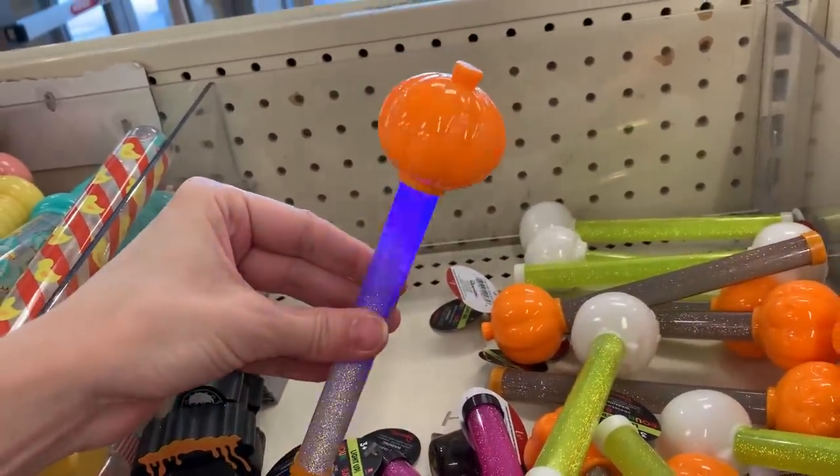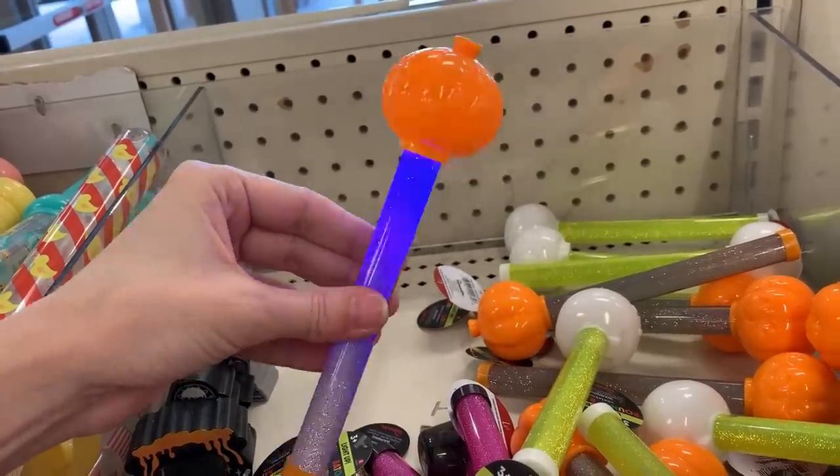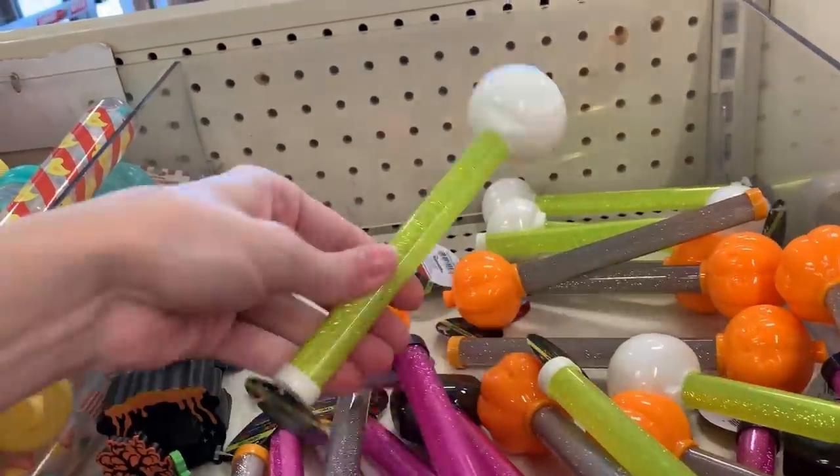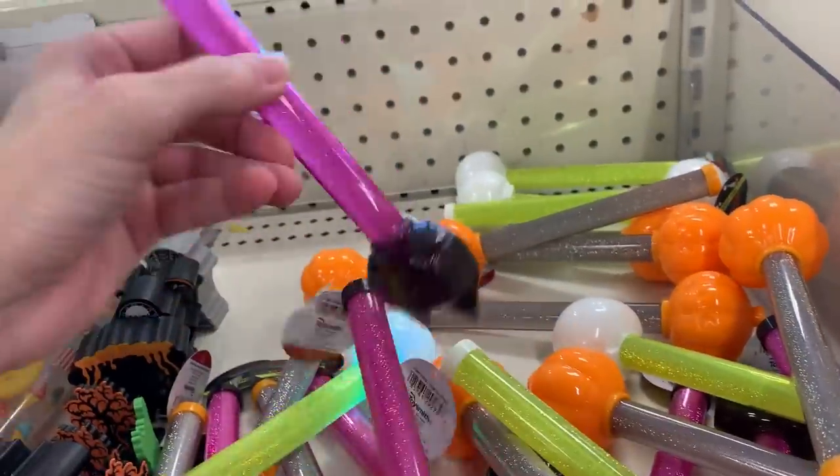These items are little light-up wands. There are several different designs including a pumpkin, a skull, and a black cat. They're one dollar each.